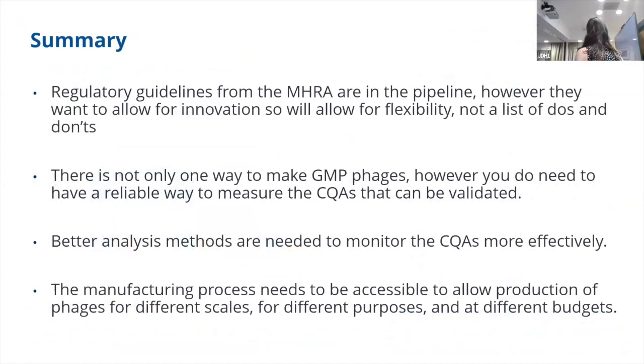In summary, the regulatory guidelines from the MHRA are in the pipeline — the paper should be coming out very soon. However, they want to allow for innovation to happen, so this allows for flexibility and it's not going to be a simple list of dos and don'ts. There is not only one way to make GMP phages. However, you do need to have a reliable way to measure your CQAs so that they can be validated. Better analysis methods are needed to monitor CQAs effectively. And the manufacturing process needs to be accessible to allow us to make phages at different scales, for different purposes and at different budgets.